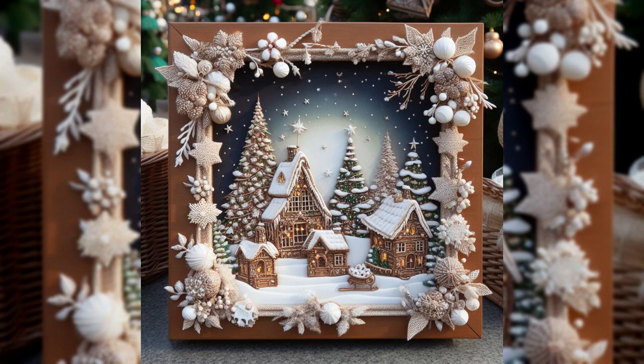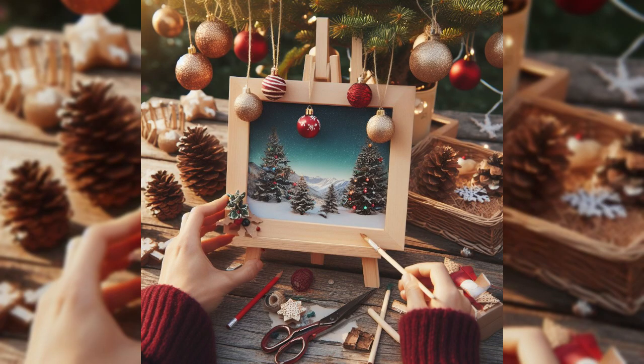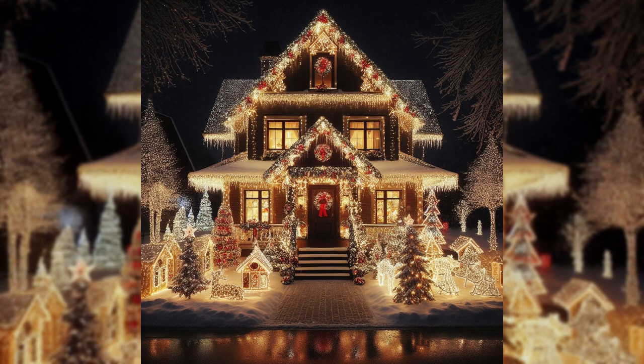Unleash your creativity with DIY decorations. Craft personalized ornaments to hang outside and consider repurposing materials for a unique and eco-conscious touch. Your decorations can be as special and unique as the memories you are creating.